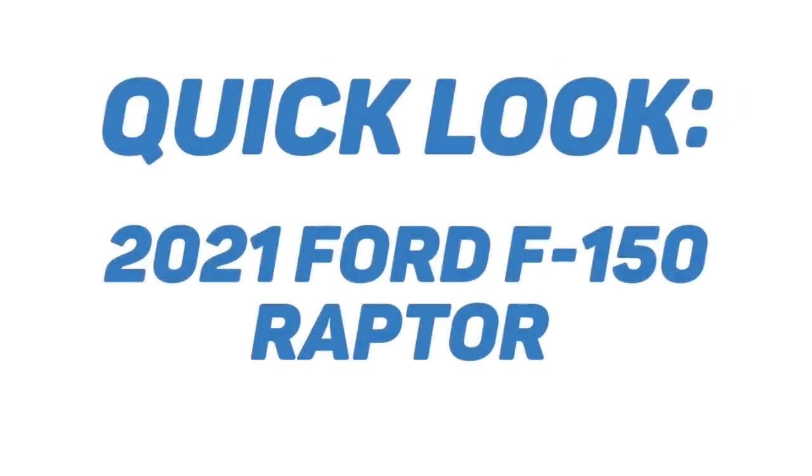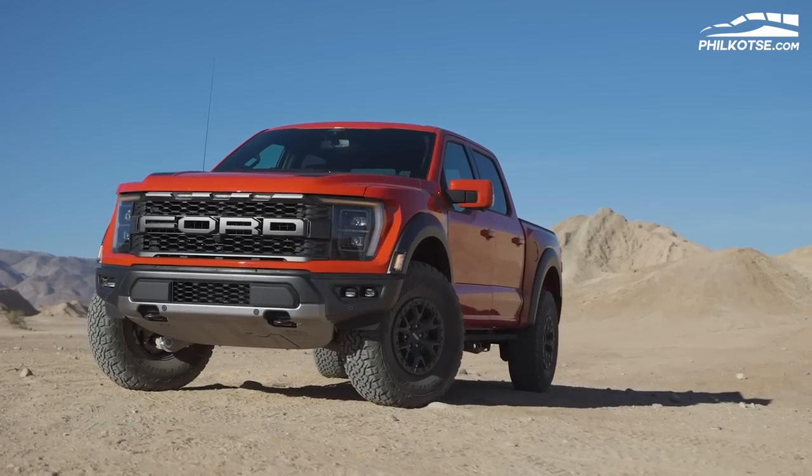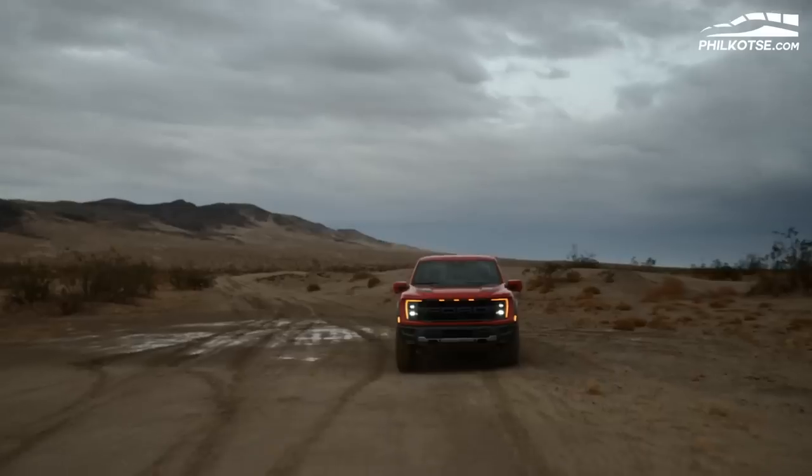Let's see what this badass pickup truck can offer. Starting with the exterior of the next-generation Ford F-150 Raptor — as mentioned, the 2021 F-150 Raptor features a refined yet more aggressive look. To put things in perspective, the new F-150 Raptor comes with a more straightforward exterior design compared to its predecessor, and this is seen all throughout the exterior of the truck.